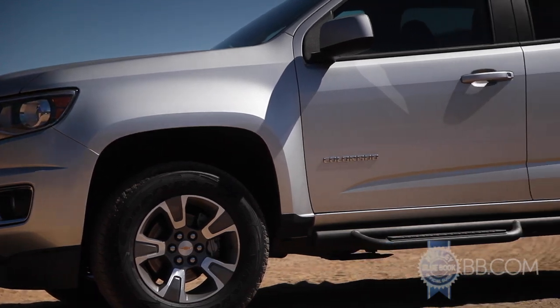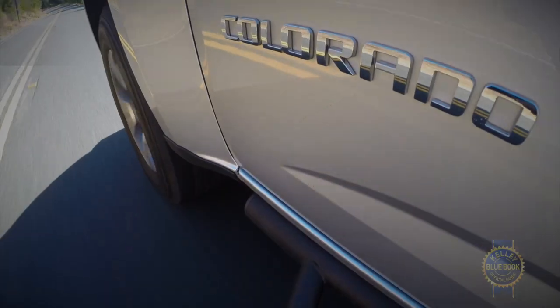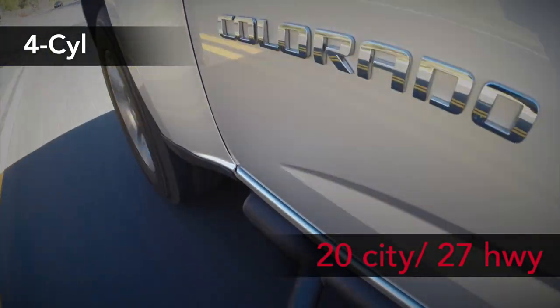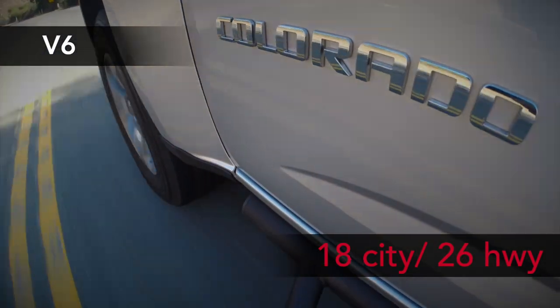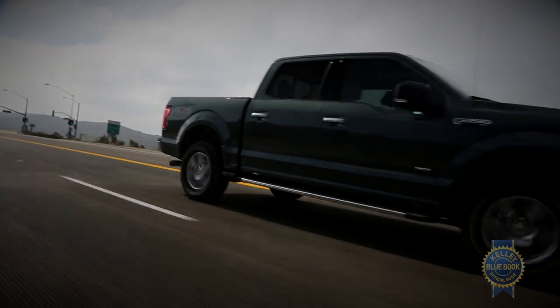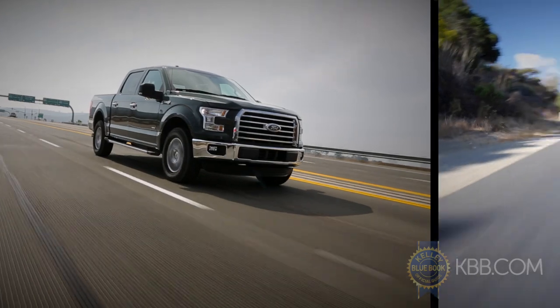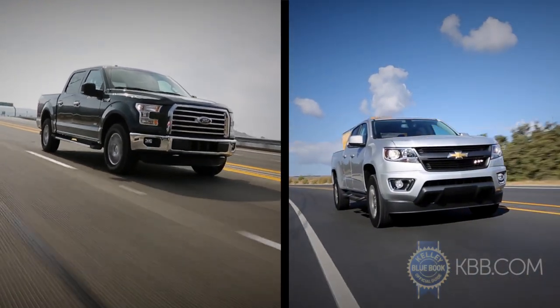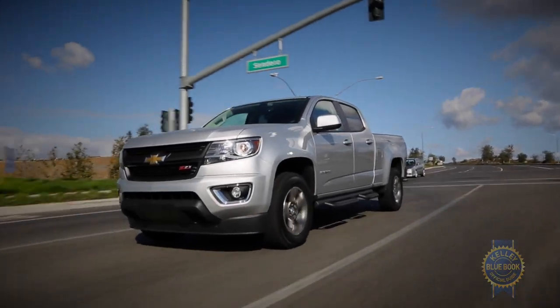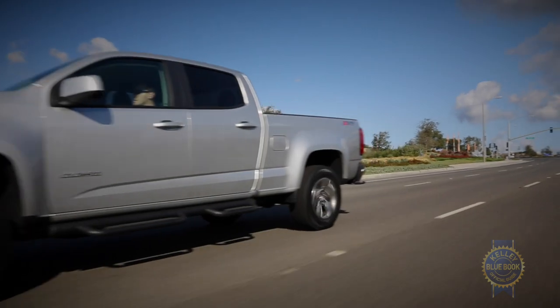At the same time, every engine must contend with bulky exterior dimensions, a traditional ladder-type frame, and inherent aerodynamic limitations. The result is fuel economy scores of around 22mpg combined in both 4-cylinder and V6 models. The Ford F-150 fitted with a 2.7-liter EcoBoost engine achieved 26.3mpg on the highway during a recent road test, compared to the 25.6mpg we logged in our V6-equipped Colorado — meaning midsize trucks are still no more efficient than their full-size kin. Note that the Duramax diesel was not available for assessment at the time of this publishing.